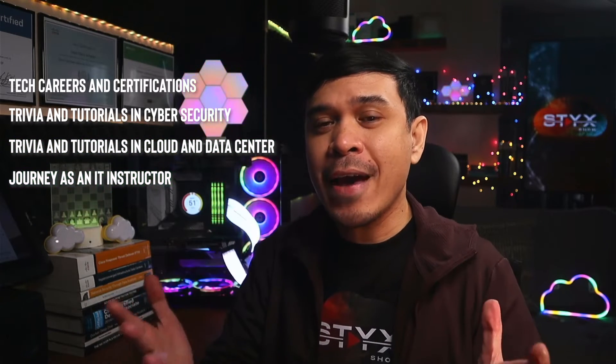On this channel, we talk about tech careers and certification, trivia and tutorials in cybersecurity, trivia and tutorials in cloud and data center, and my journey as an IT instructor. So feel free to check out the rest of the channel and consider subscribing.